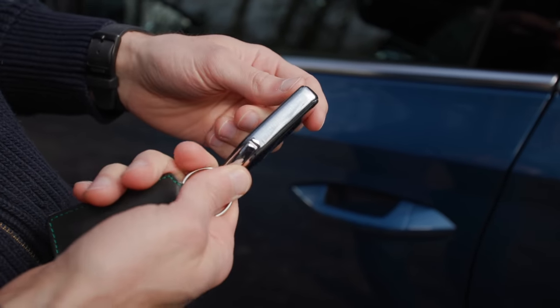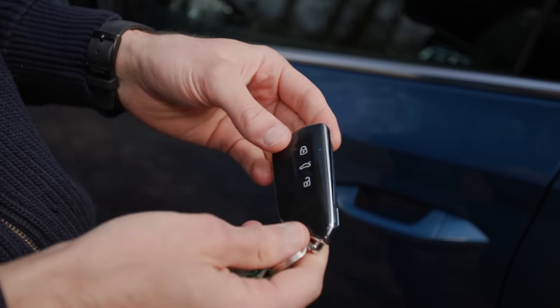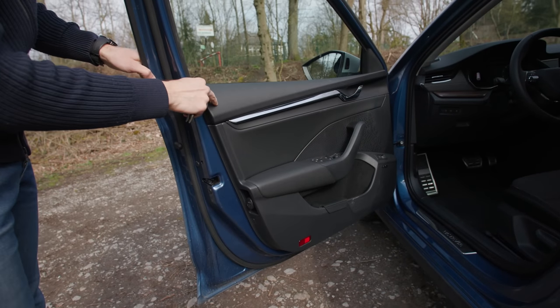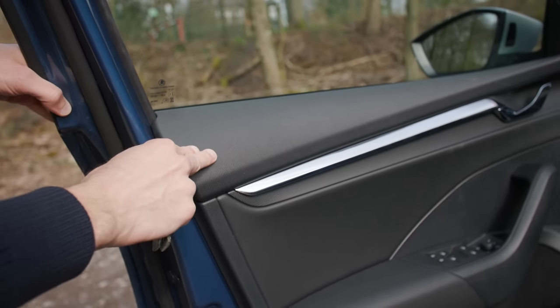This is the car key — slim and light, but these high-gloss accentuations I'm not so sure about. The door closing sound is really solid. Inside the doors we have soft-touch materials, so good build quality, and also this structure inside is very well done.